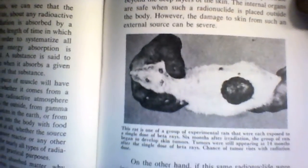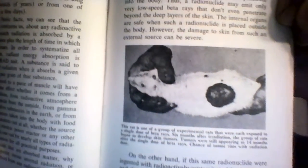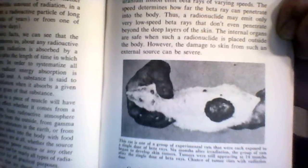And remember, folks, we now know that 76% of all nuclear power plants are leaking radiation. We also have 6 million people drinking uranium-tainted water, along with nitrates. I'll read you what this says about that picture: This rat is one of a group of experimental rats that were exposed to a single dose of beta rays. Six months after irradiation, the group of rats began to develop skin tumors. Tumors are still appearing at 14 months after a single dose of beta rays. Chance of tumor rises with radiation dose.